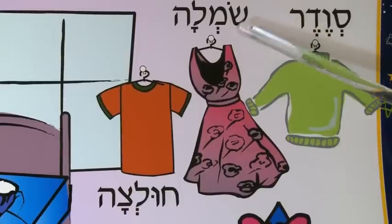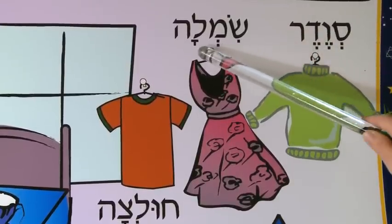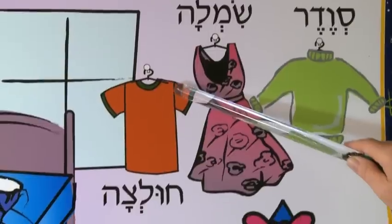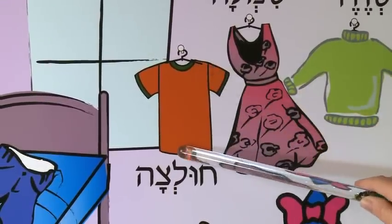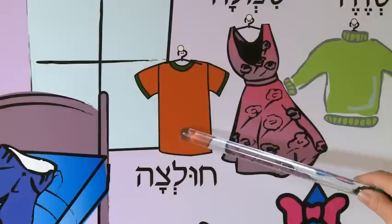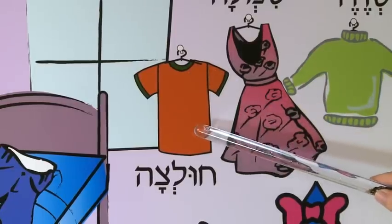Here we have a dress, a beautiful dress. The dress is pronounced Seemla. And here is a red shirt — Chulza Aduma, which is a red shirt. Remember, the word Adom means red in Hebrew.